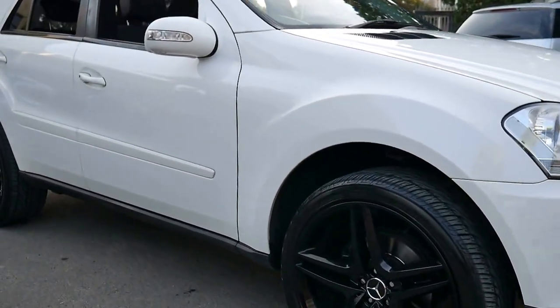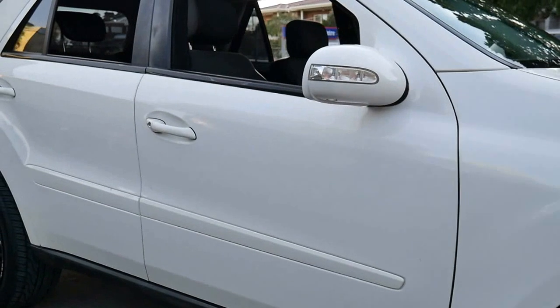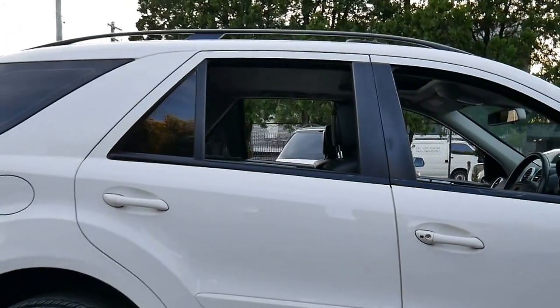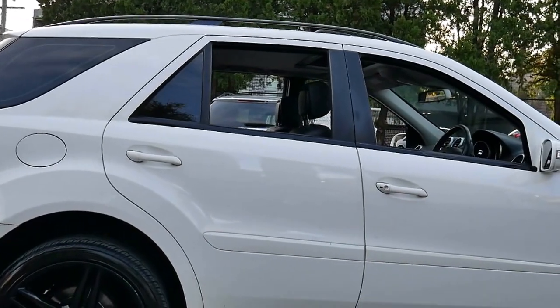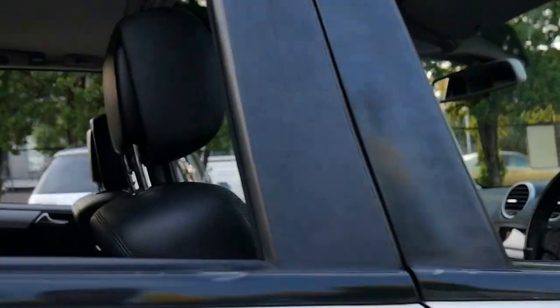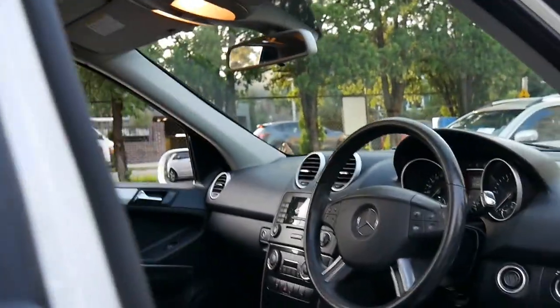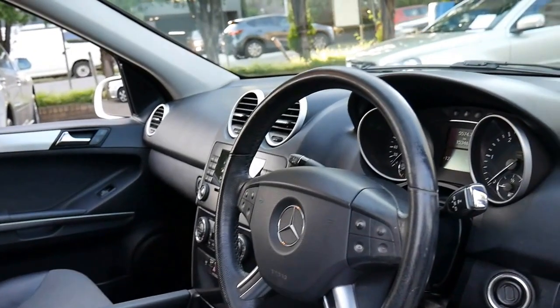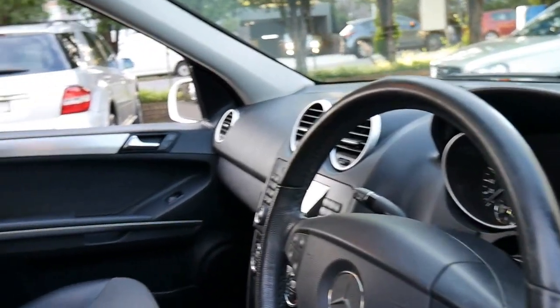This 2006 ML280 CDI is white in color and it's done just over 150,000 kilometers. I say just over 150,000 kilometers because 153,000 kilometers on a Mercedes-Benz diesel is actually not very much at all.